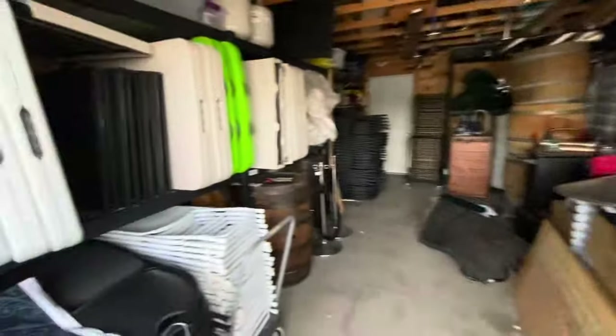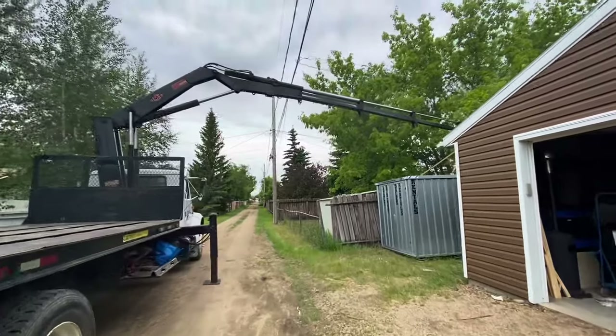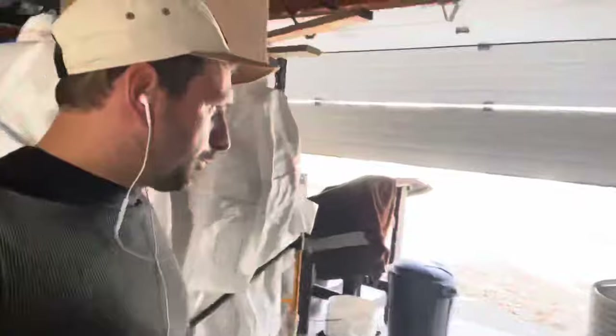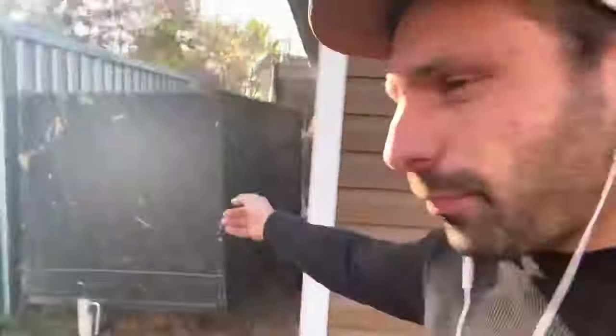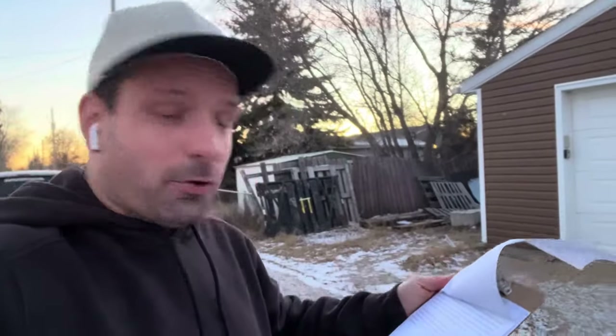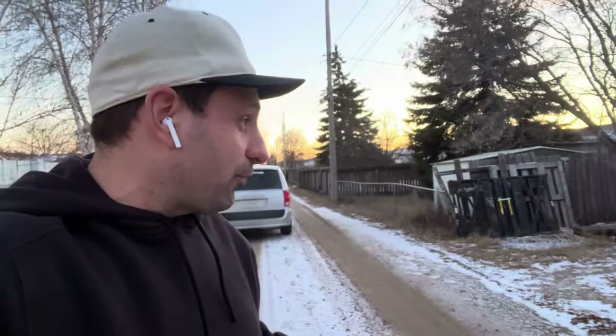My garage was getting full at this point. I needed more room but wasn't yet making enough money to get a warehouse space. I needed somewhere to store more rentals or at least facilitate returns to keep things organized. So I rented a shipping container and put it right in my back alley — customers could do a 24-hour drop-off there. That cost me about $150 a month — this was the first bit of overhead my company actually had.